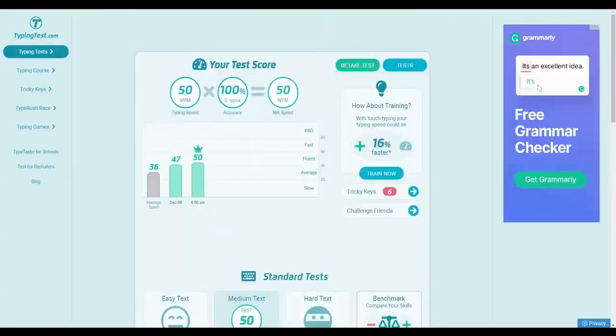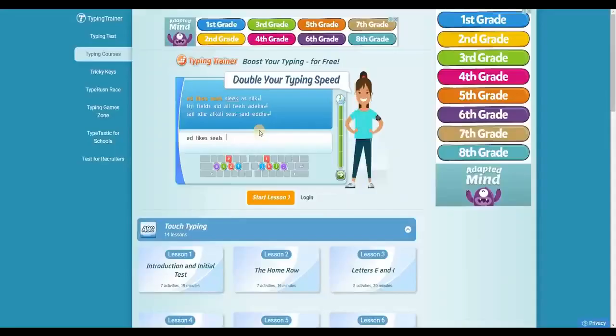After taking the test, you'll see your results right away. All you have to do is take a screenshot of the result and send it to them via email. This is your typing speed and you can improve or even double it by joining some typing courses on this website. By doing so, you'll have more job opportunities.